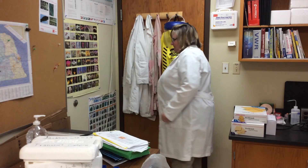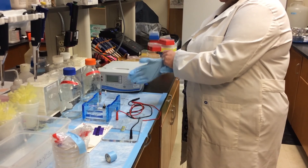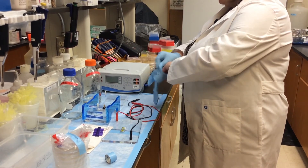My lab is working on a disease called bacterial leaf streak, and that disease is caused by a bacterium called Xanthomonas vasicola pathovar vasculorum. We just confirmed that disease in 2016 here in Nebraska, which was the first time it was confirmed in the United States.